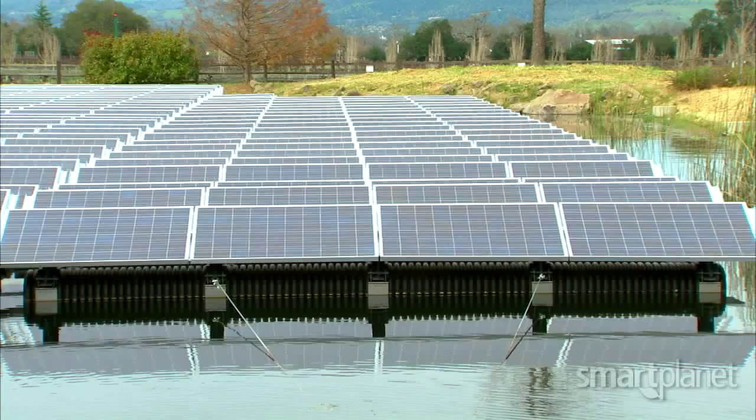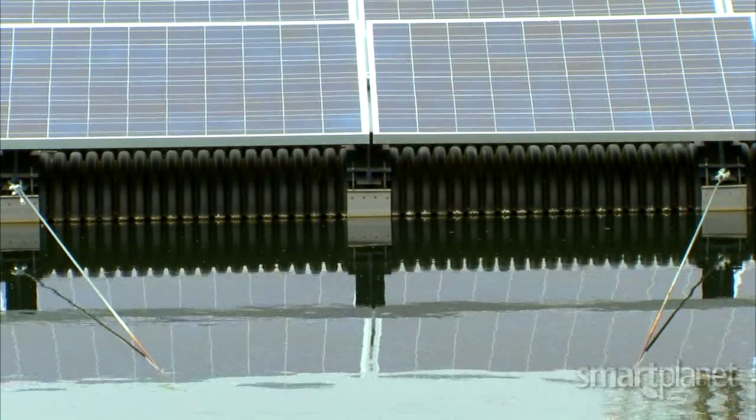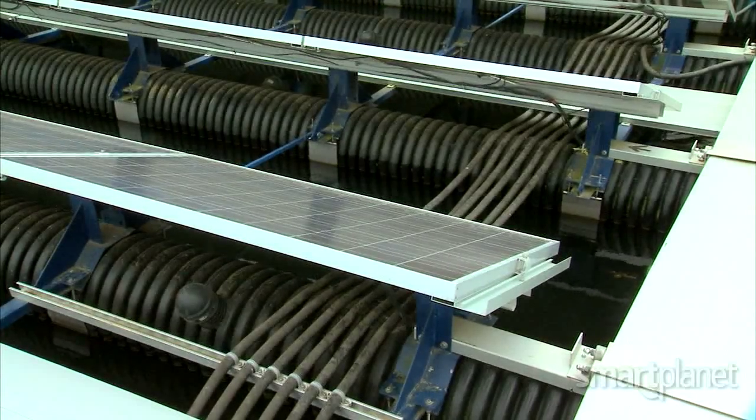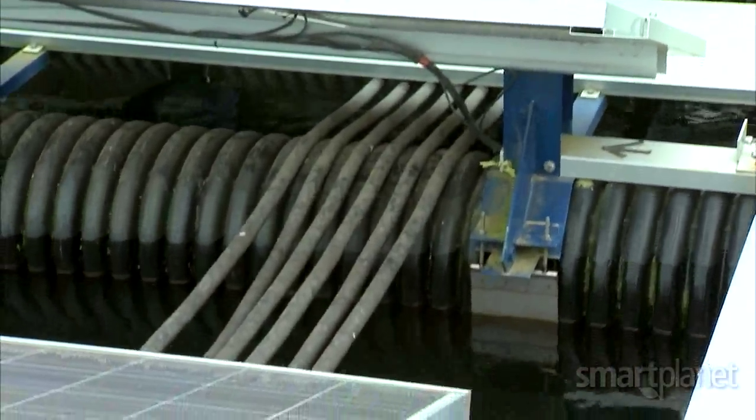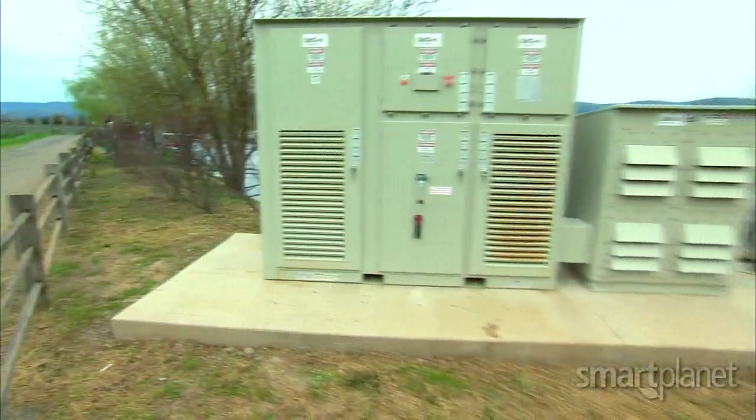We were very concerned about not having a ground fault from this system. It turns out that people have been using electricity in close proximity to water for a long time. We simply use marine quality conductors to safely carry the electricity from the point of generation on the water to the inverter on land.